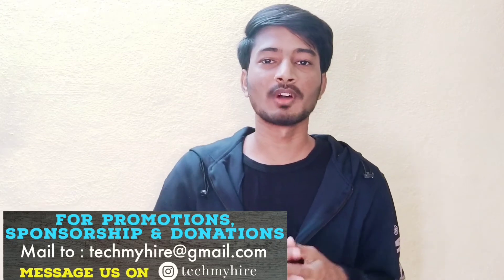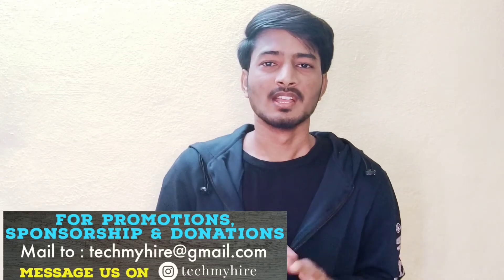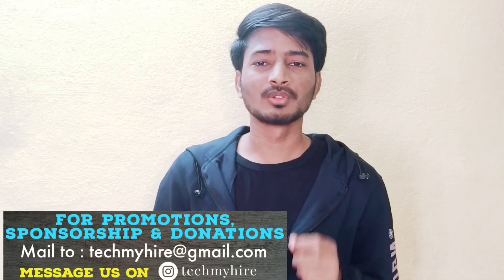Hello everyone, this is Ramana, you are watching me on Tech My Hire channel. So before starting this video, I want to share one thing — if candidates are interested to share their experience of interview, internship, training, or job — anything of experience — if you want to share through our YouTube channel, you can share with us.